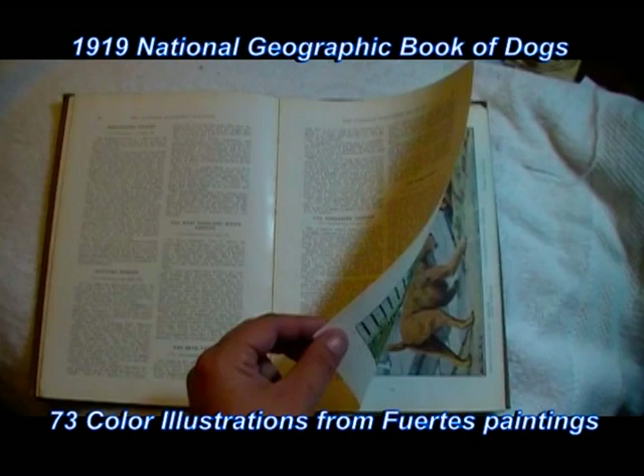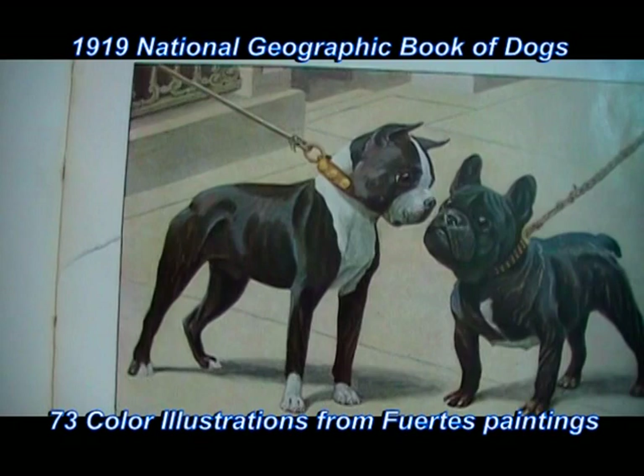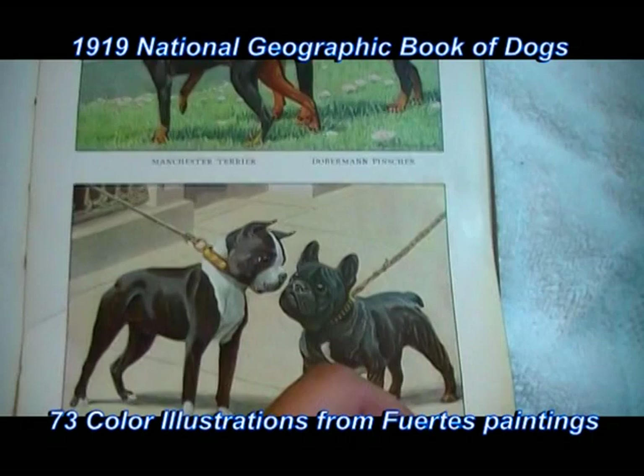I wanted to show you the previous page — here on page 59, there is a little tear that goes into this particular picture just a hair, maybe half an inch or so. I'll show it to you from the other side. Right there.